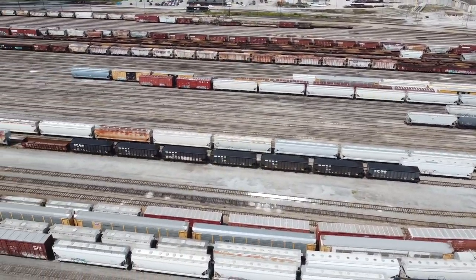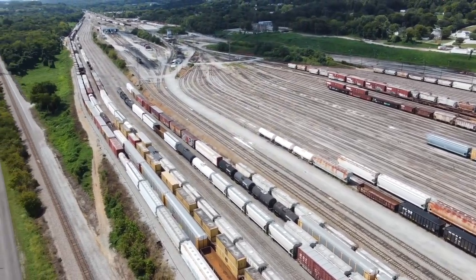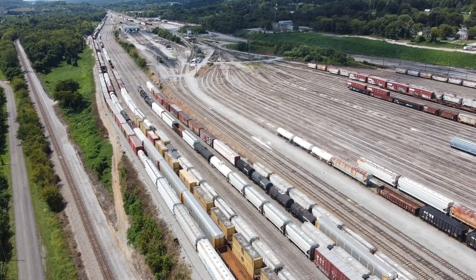Right after we left here, we actually saw another train begin a slow crawl into the yard. Whether that was going to be a pass-through train or one that they broke up and did some work on, we're not really sure. But hopefully you enjoy this little view of the Sevier Yard.